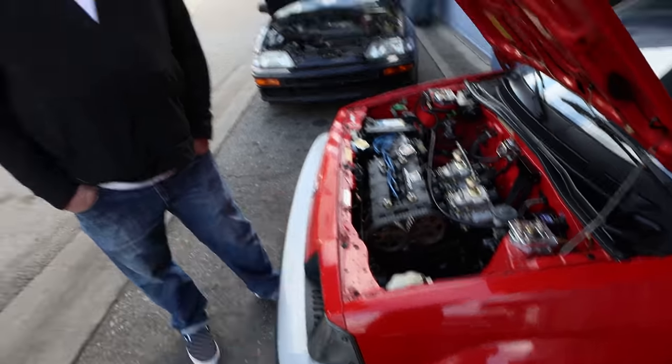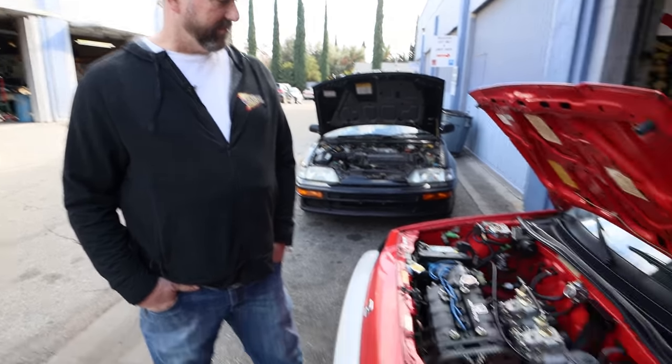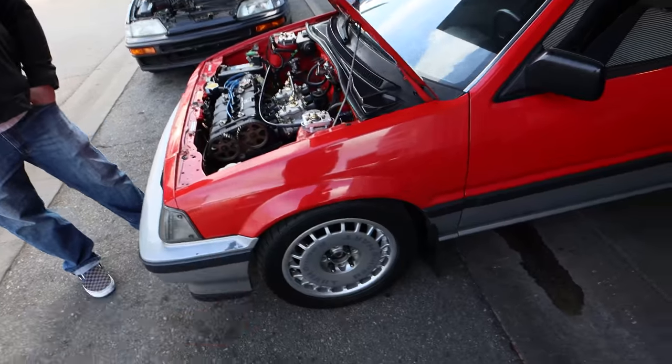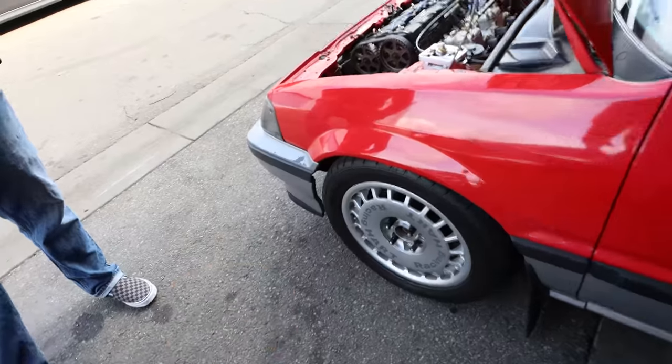I might have to get a custom header made. A D16 header fits on it but has to be modified — it does bolt on though. Honda nerds rejoice, this thing is just cool in so many ways.